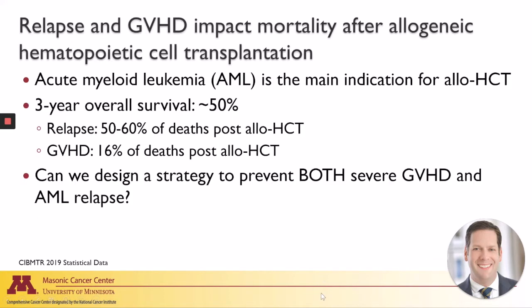Acute myeloid leukemia, or AML, is the main indication for allogeneic hematopoietic cell transplantation today. The three-year overall survival remains about 50 percent, so clearly we have work to do to improve outcomes. Relapse alone accounts for 50 to 60 percent of deaths post-transplant, and severe graft-versus-host disease contributes another 16 percent. So that poses a very important question: can we develop a strategy that not only prevents graft-versus-host disease, but also concurrently reduces AML relapse?